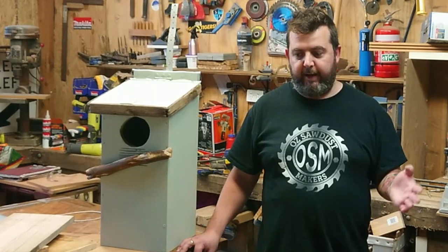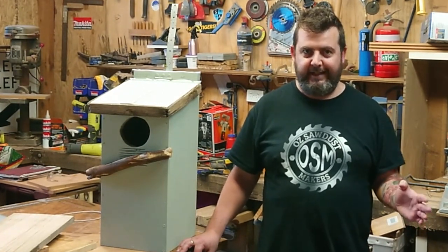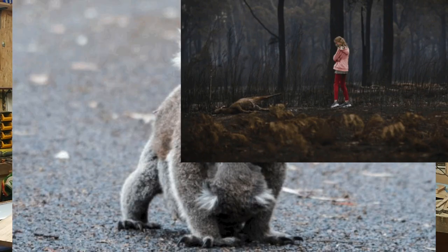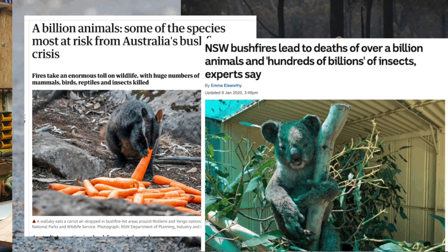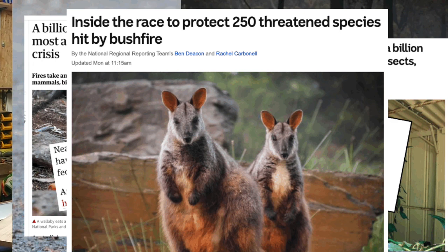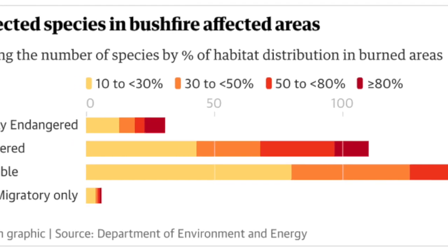What I want to talk about is the billion animals that have died, the six million hectares of habitat that's completely gone — that means their food source, their homes. The last figure I believe was 250 threatened species, and that's only what we know right now. There are still a lot of areas that haven't been assessed yet.